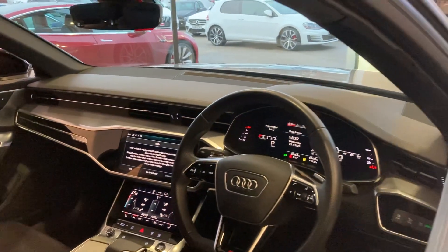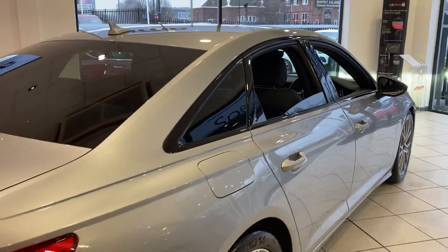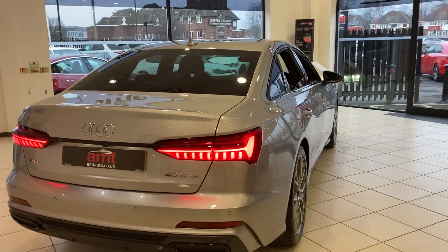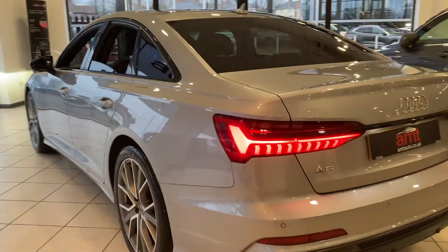It comes with heated front seats, cruise control, Apple CarPlay, and Android Auto. The car also has privacy glass to the rear windows, rear parking sensors, and a rear reversing camera.